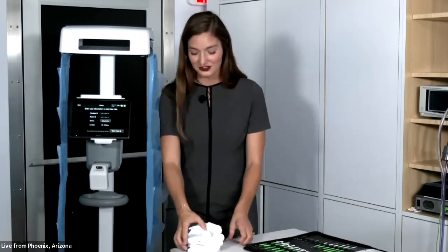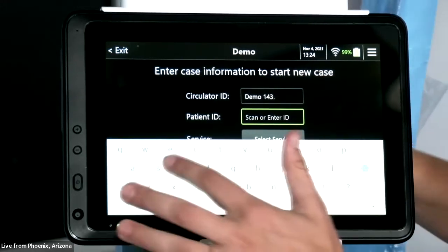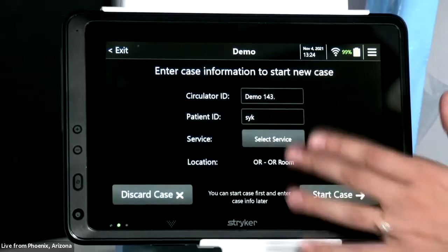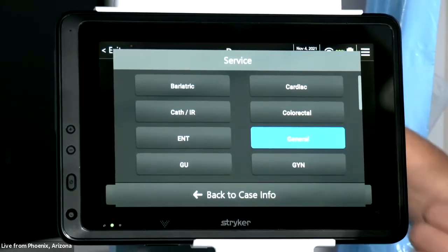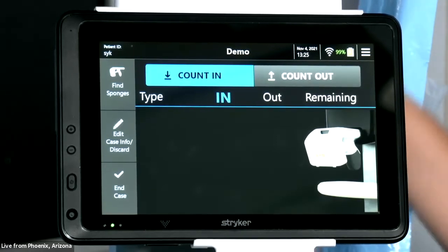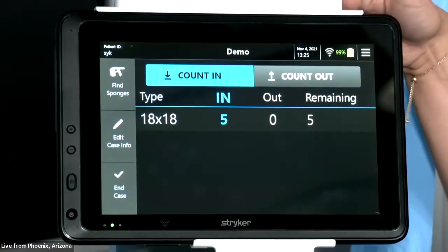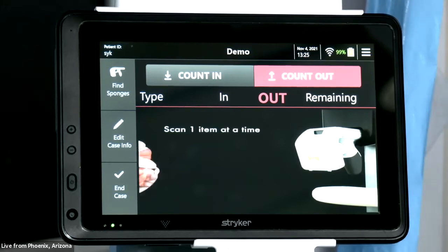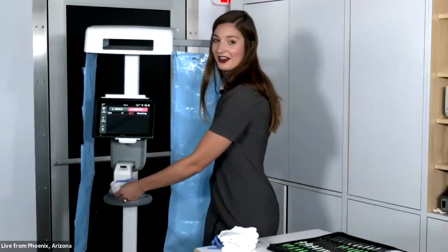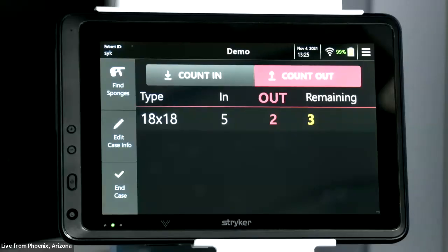To get started, you scan your circulator ID, then scan your patient ID — it can be the wristband or barcode. You select the service from a pre-populated set of options, then start the case, which takes you to the count-in screen. You take your pack of sponges and wave it in front of the reader — in this example, five 18-by-18 laps are counted in. At the end of the case, you switch to the count-out screen and scan out each sponge one by one, following your hospital's policies and procedures. The pocketed sponge bags come with that contrasting background color that Julie mentioned.